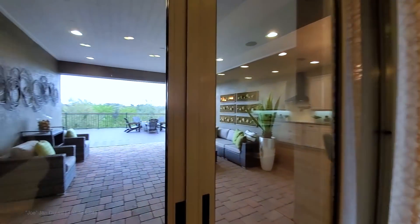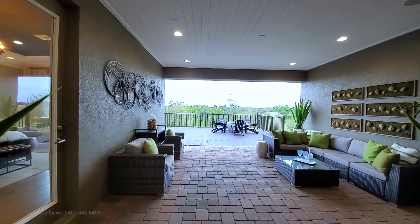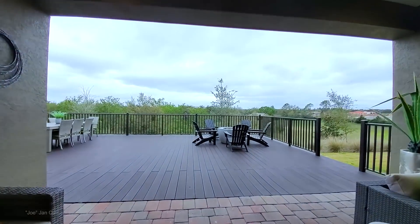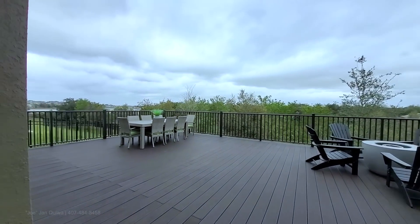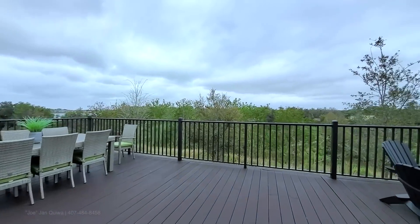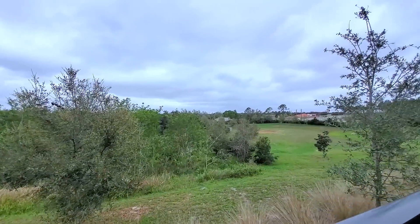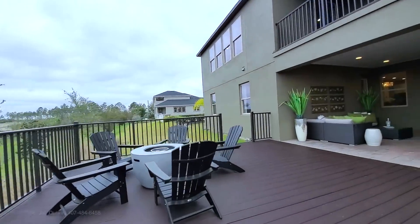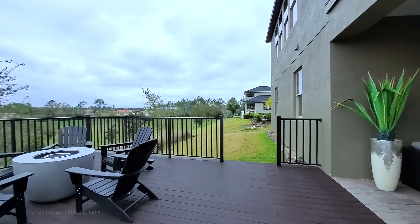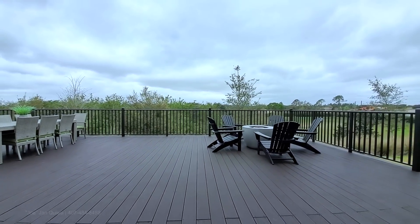Out back is the covered lanai, which is pavered as well. This has a deck that overlooks a beautiful landscape. You can see that the home is on a slanted yard, so they had this deck built out — and they used Trex decking, which is going to last forever.